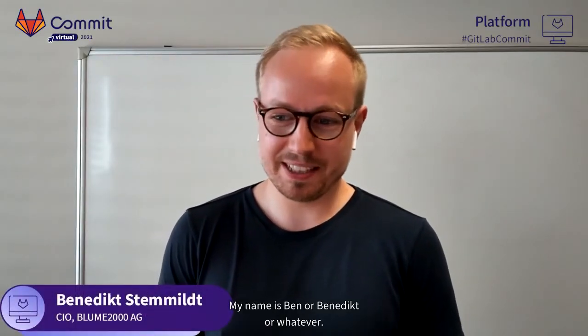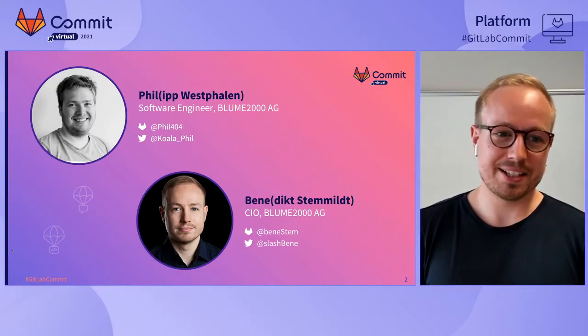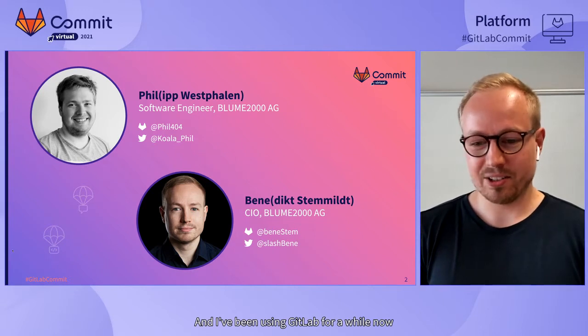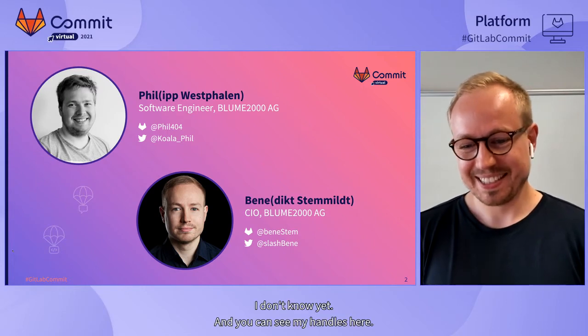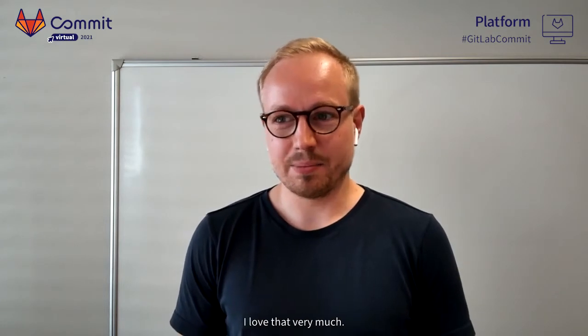My name is Ben, or Benedict — whatever. I'm the CTO of the same company, Blume 2000 AG. We are a Hamburg-based company. I've been using GitLab for a while now and I'm not a hero, but maybe in the future I will be. I'm a passionate software developer and I'm still trying to get into the code whenever I can, discussing architecture. I love that very much. And documentation is always a part of architecture as well.